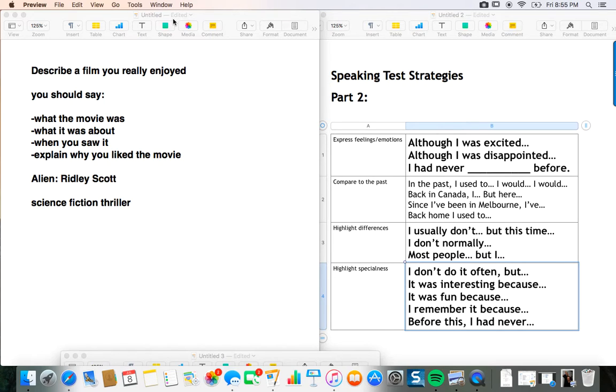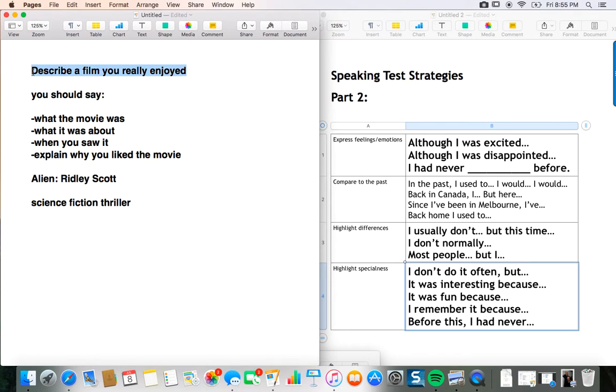This is what part two of the exam looks like: 'Describe a film you really enjoyed. You should say what the film was, what it was about, when you saw it, and why you liked it.' I'm going to talk about a movie I really enjoyed — it's called Alien, and it's by my favorite director, Ridley Scott. This film is a science fiction thriller.